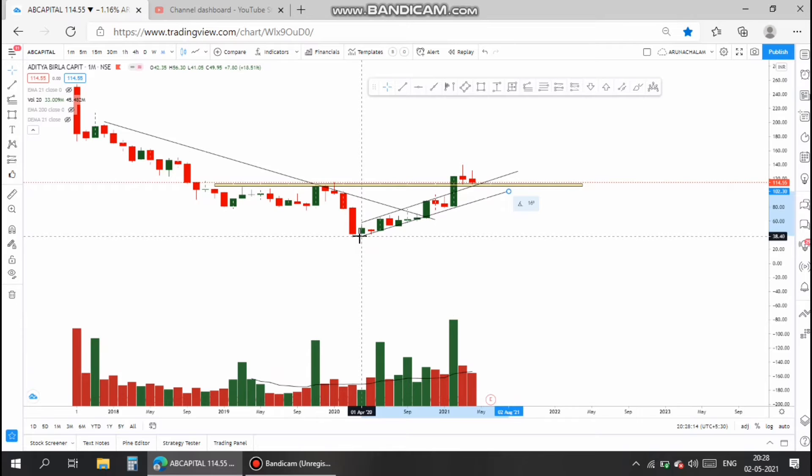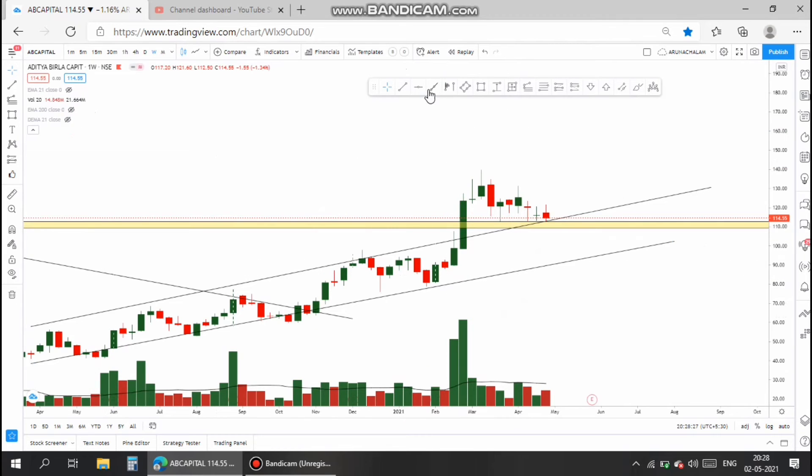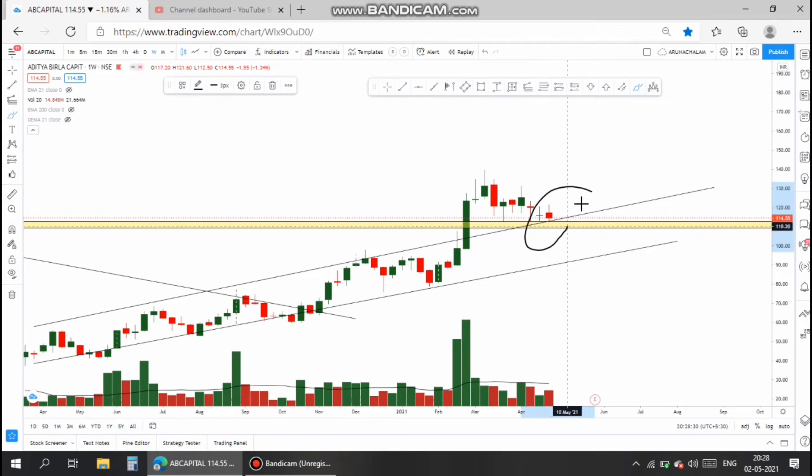Now, in the weekly chart, the stock broke the channel and took a perfect retracement at the demand zone of the channel and in the long-term demand zone.